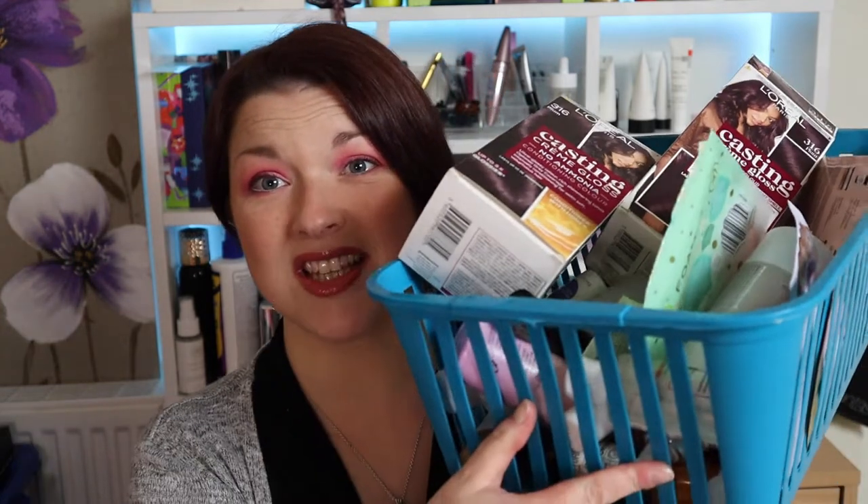Hi everyone, welcome to my channel. In today's video we're going to be taking a look at my empties for about the last six months. The last empties video I filmed was in July, so that would have been June's empties. This rather large basket of finished goodies is from July, August, September, October, November, December — six months. An empties video is essentially where people get on camera and talk about all of the beauty products that they've finished.